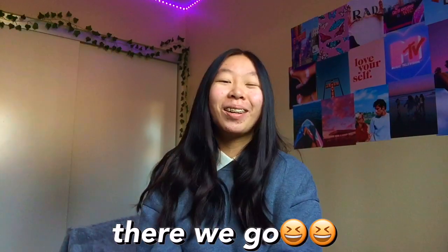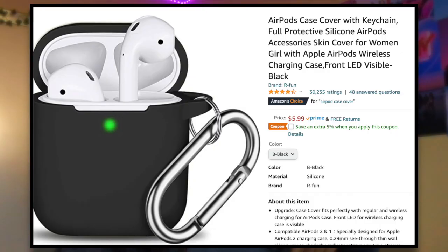Next we have tennis or schoolgirl skirts — these are so in right now and this is a great time to ask for them. The next one is AirPod cases. If you're someone like me and you literally lose your AirPods like three times a day, you can get a five-dollar AirPod case off Amazon and it would save you all the time you'd spend looking for your AirPods.